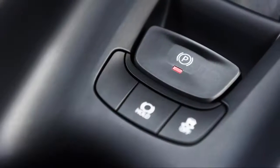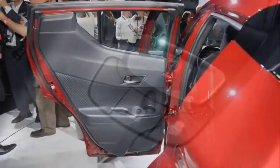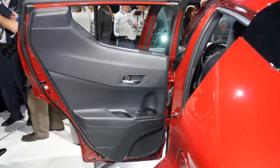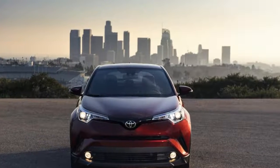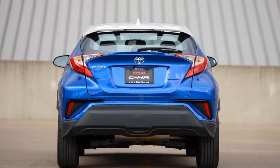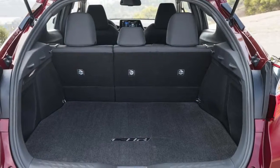The C-HR's design is by far its most distinctive feature, with busy but interesting sheet metal that underscores the coupe-like, high-riding explanation of its model name. A rising window line, high stance, and expressive lines, swoops, and accents all come together to make an interesting and noticeable design that we grew fond of by the end of our test drive.